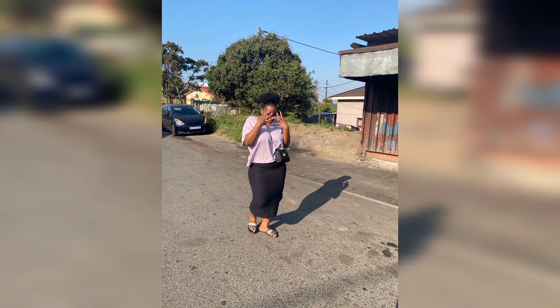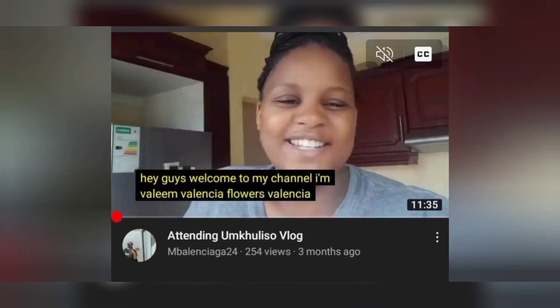Hey guys, welcome to my new channel. Balenciera24 is my old channel — everybody knows this. The people who subscribed to my channel know that I had a channel. This is my new channel. I created a new one because I lost access to the old one. I hope you guys will still enjoy the content that I will be creating.